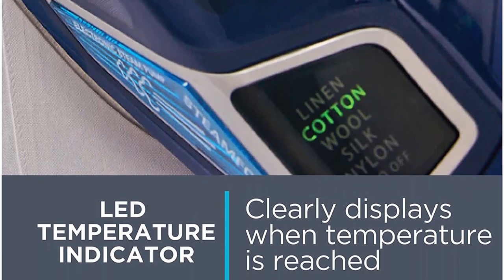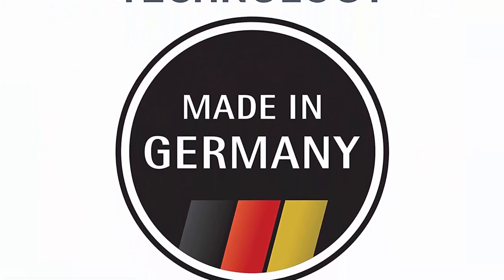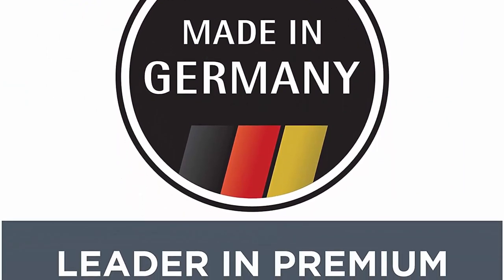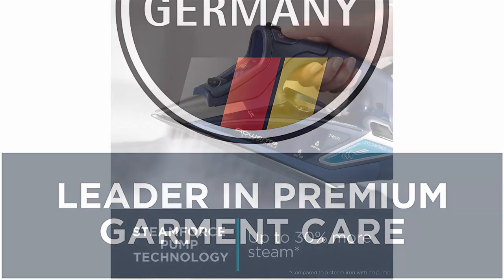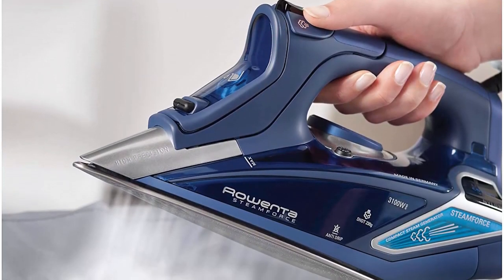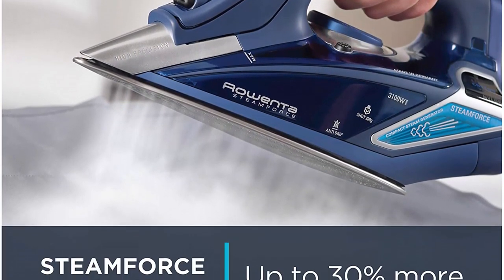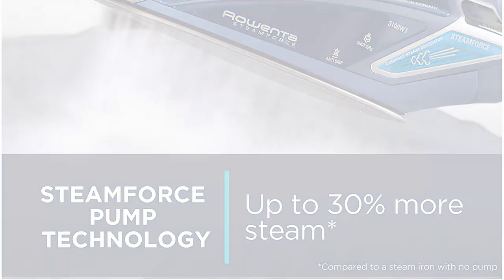400 steam holes for even steam distribution, LED ready indicator, smart steam motion sensor, three-way auto safety shut off, anti-calcium and self-clean systems. Made in Germany. Water tank capacity 350 milliliters. Electronic steam and temperature settings with 5 settings. Steam boost up to 10 grams per minute.